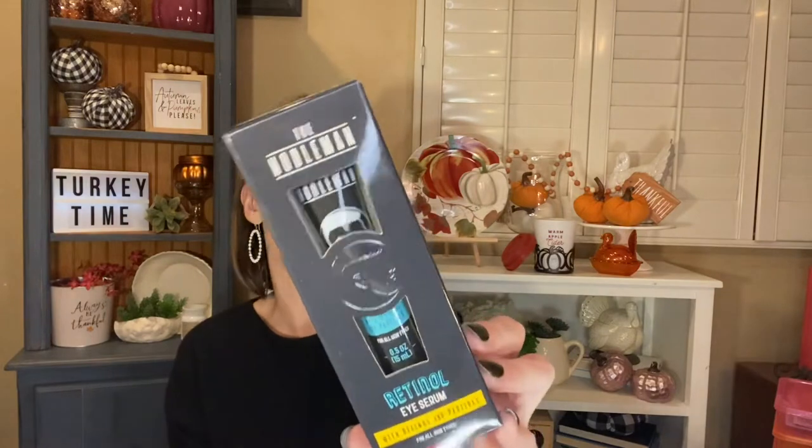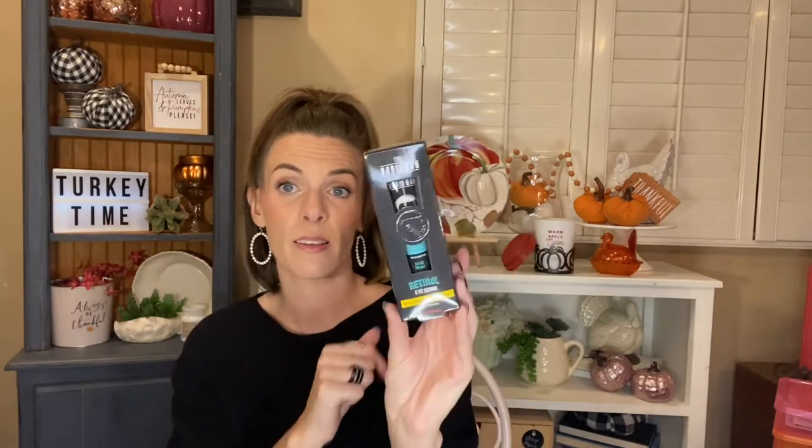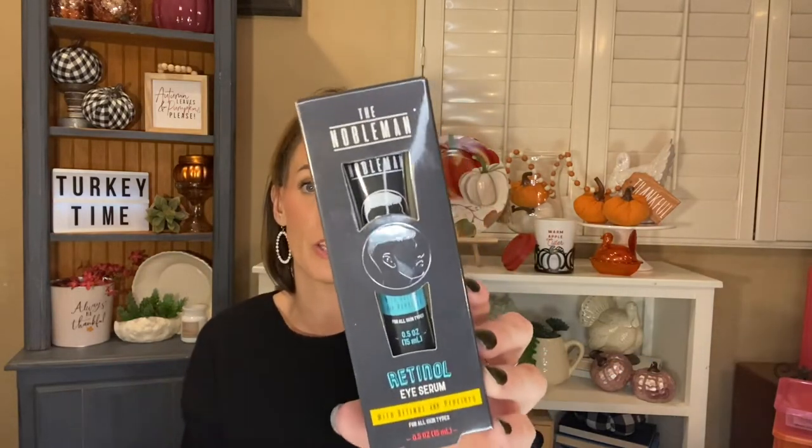I picked this up because one of you guys told me I needed to try it because I really like the under eye patches. It's the Nobleman Retinol Eye Serum with retinol and peptides for all skin types. I've been looking ever since you told me that and I'm so excited I was able to find it. I think that sounds fantastic and I really love the eye patches — I'll let you guys know how it goes.